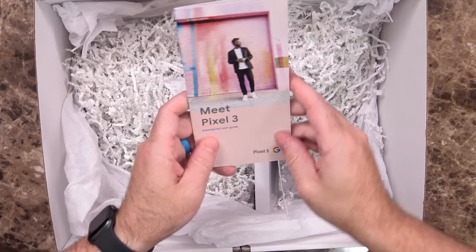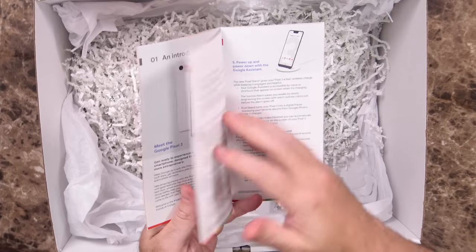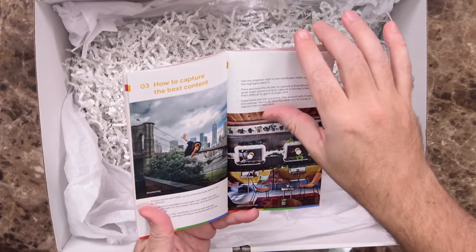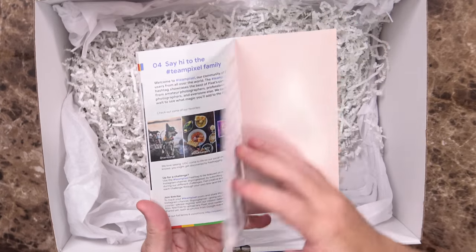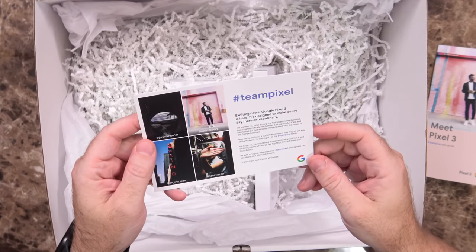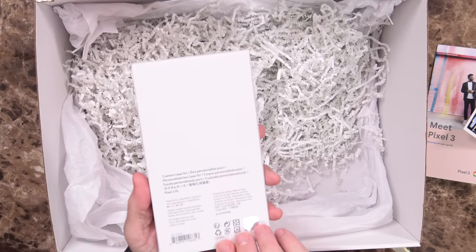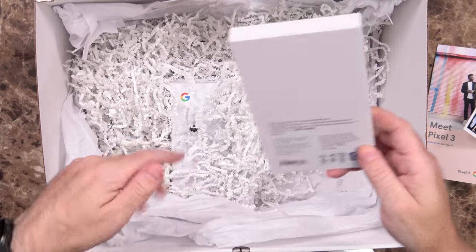We have a thank you card, the Meet Pixel 3 Team Pixel User Guide, some introduction information about the Pixel, friends of the Pixel family, different accessories and whatnot you can use. Say hi to the hashtag Team Pixel family — exciting news, Pixel 3 is here, designed to make every day more extraordinary. There's also a Google My Case, a custom case for presumably the Pixel 3 or XL.